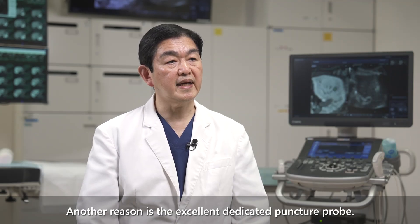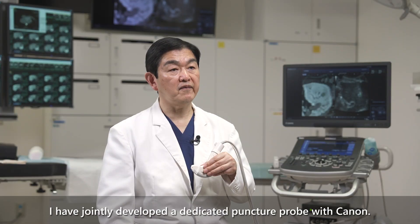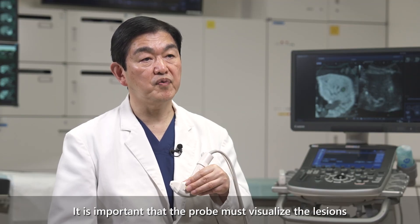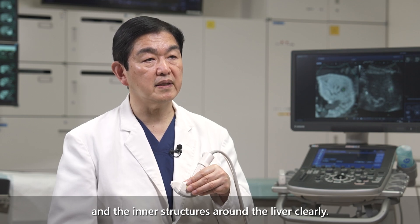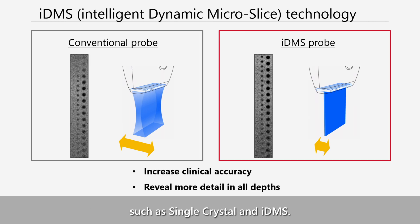Another reason is the excellent dedicated puncture probe. I have jointly developed a dedicated puncture probe with Canon. It is important that the probe must clearly visualize the regions and inner structures around the liver. The PVI 450 BXP is equipped with advanced technologies such as single crystal and IDMS.